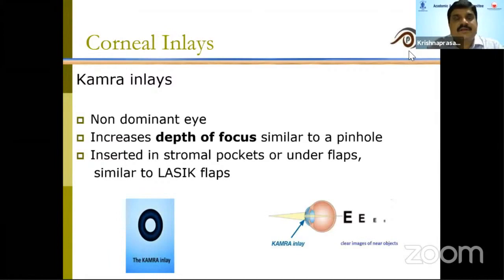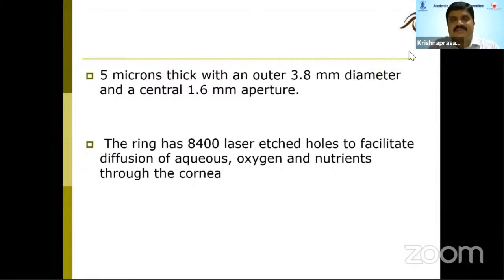Coming now to corneal inlays — the most popular one is the Kamra inlay. Normally we implant it in the non-dominant eye, which increases the depth of focus, similar to the pinhole effect. You make a LASIK flap and insert it underneath. There are other corneal inlays also available in the market, such as Presbya.